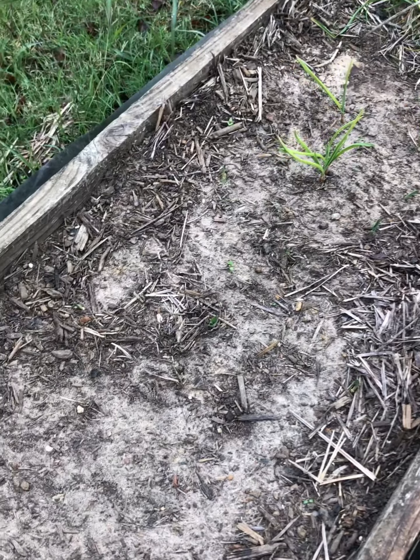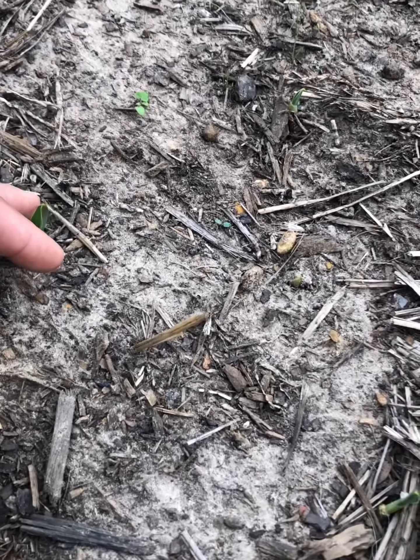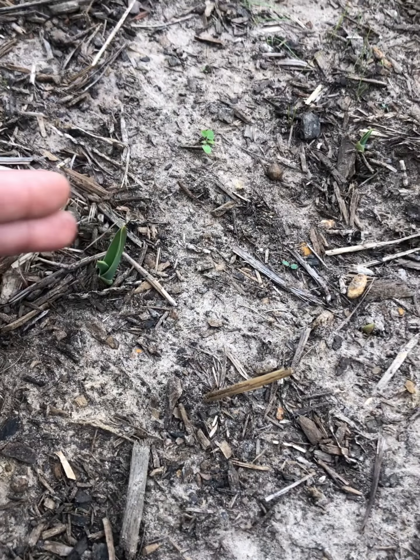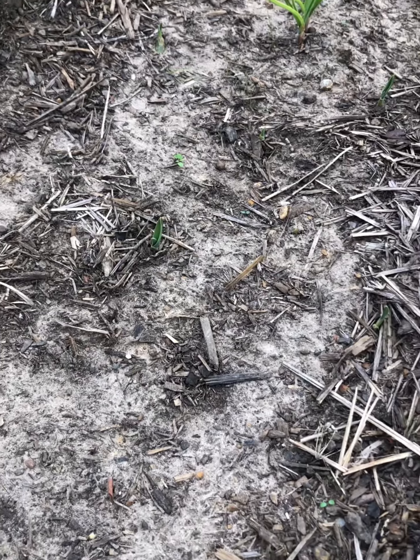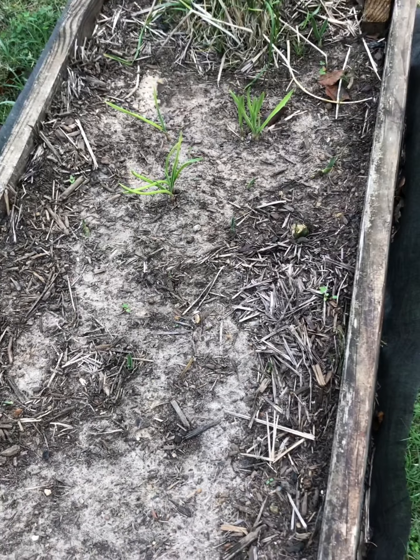So everything looks good. This one looks different — it's all different garlic that's in there too. But that's how the garden is growing.